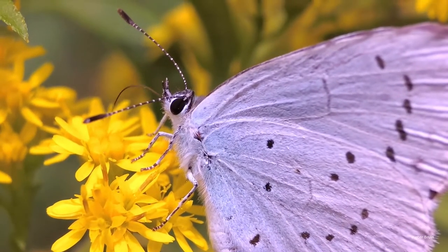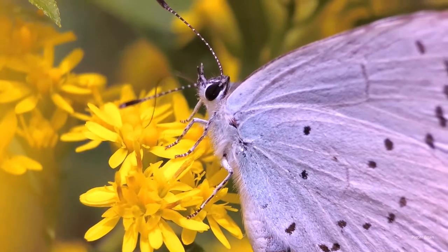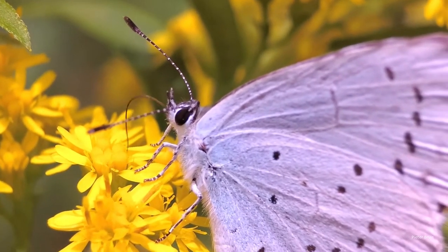The holly blue is a small butterfly, native to much of the northern hemisphere, that emerges in early spring, well before other blues.